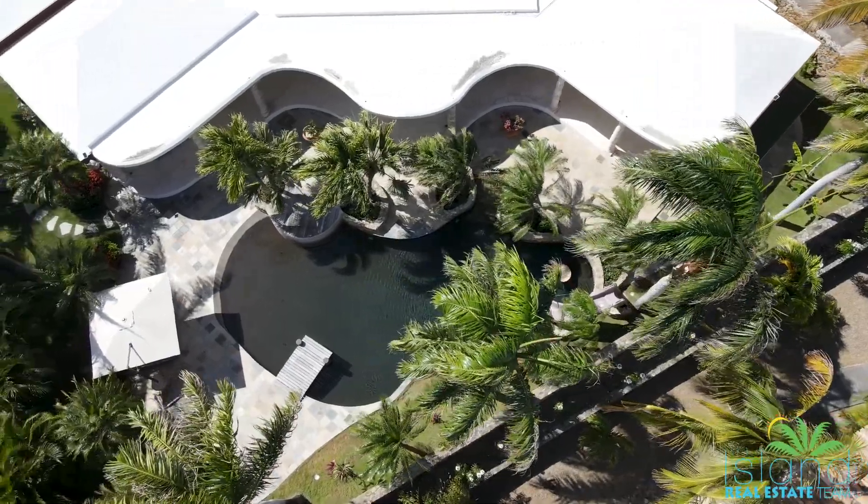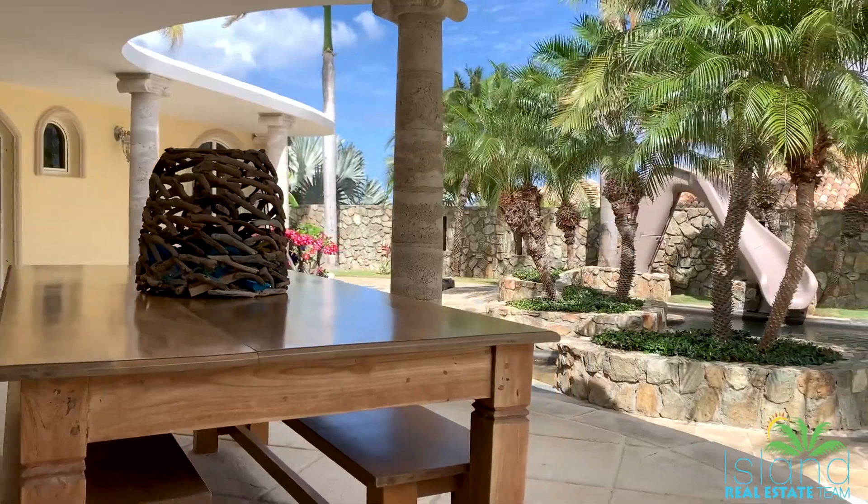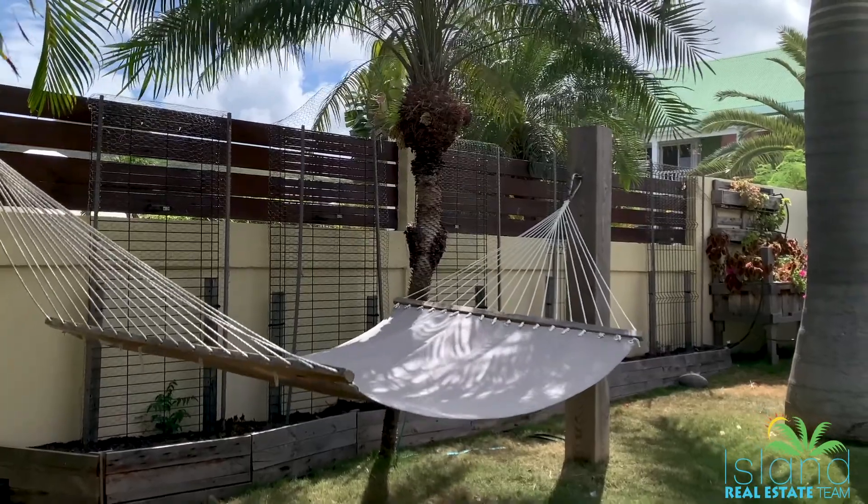Villa Oasis is a unique property with features such as traditional stone walls, a pool slide in the lagoon-style pool, and beautiful gardens with fruit trees.